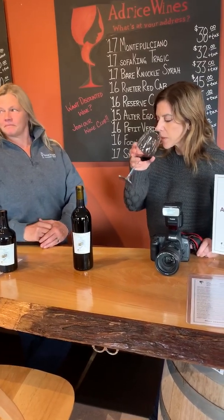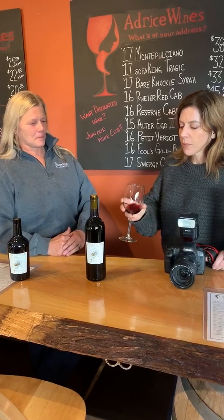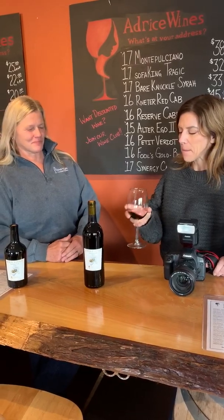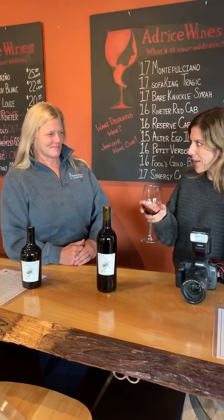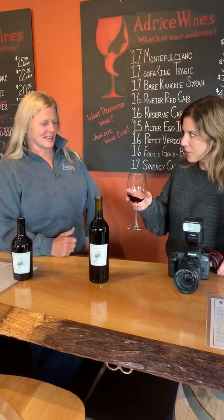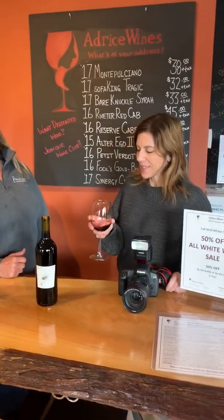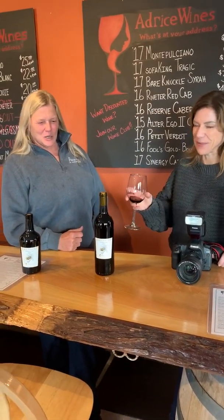It smells delicious. I get caramel — definitely — and definitely a little vanilla, but it doesn't taste sweet at all. It's very much like it fits the name. How many bottles are you going to buy today, Jen? Definitely more than one. It's really beautiful.